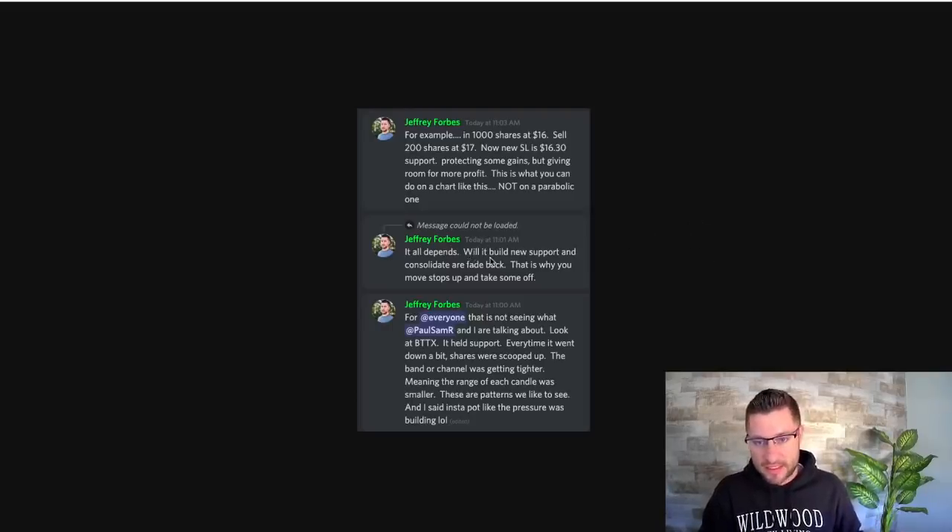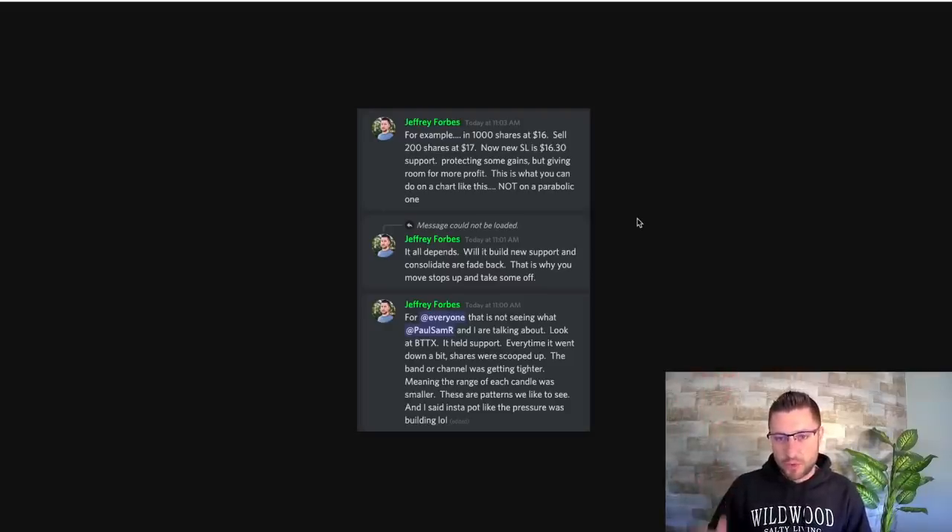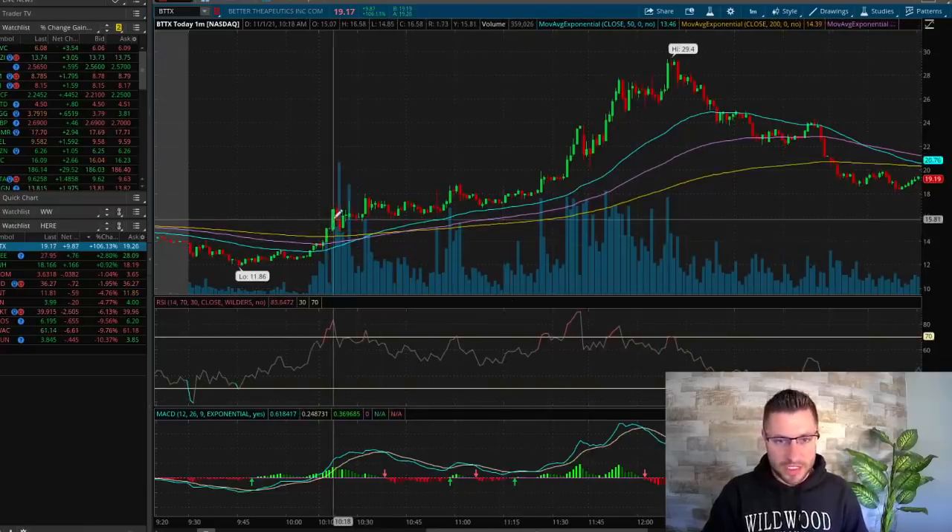Somebody asked what the price target was. It all depends — will it build new support and consolidate, or fade back? This is why you continue to move your stops up. For example: if you got in at $16 with a thousand shares, you would sell 200 shares at $17 to ensure gains are there — protecting some gains while giving room for more profit. Then you set a new stop loss at $16.30. And if you've been watching my videos, anytime you see a chart go absolutely parabolic, just as fast as it moves up, it's going to move down.